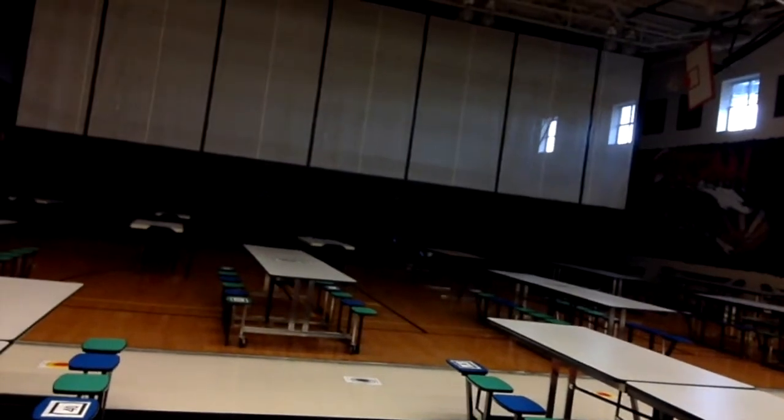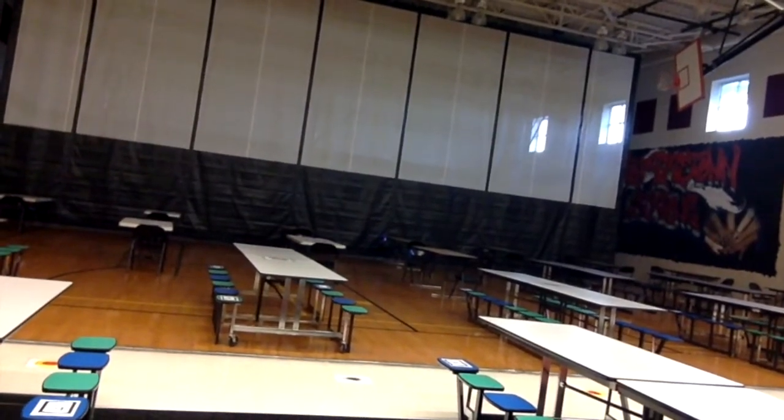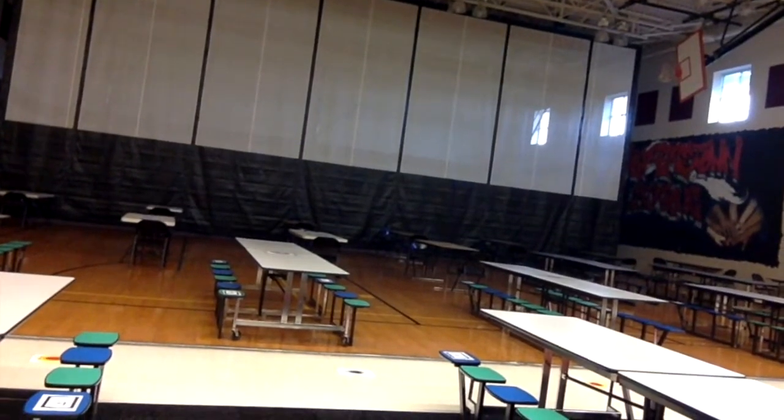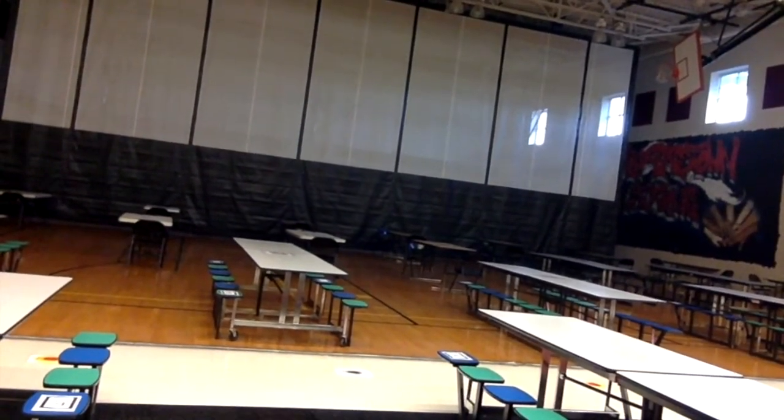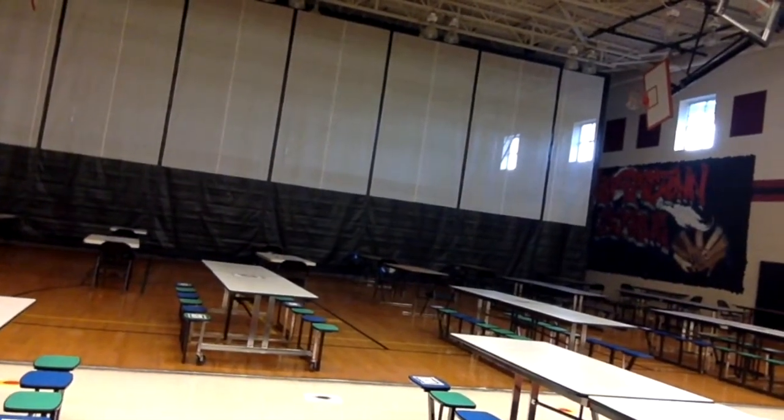So when you come in for lunch, we have a bigger space so that we can have more tables and spread out to give you more room in the cafeteria. We will talk a little bit more about this when you come in with your classroom teacher.